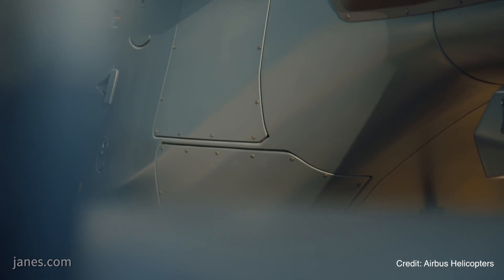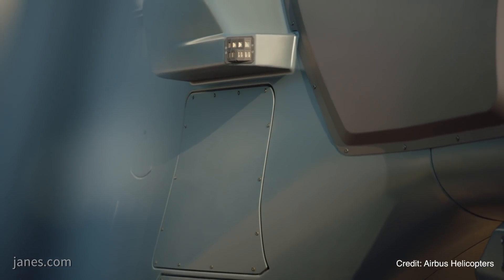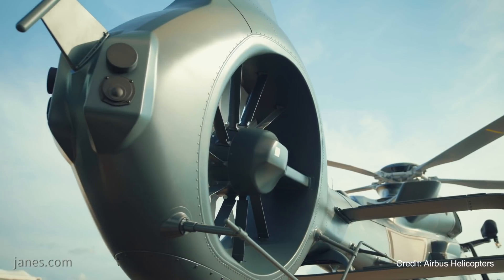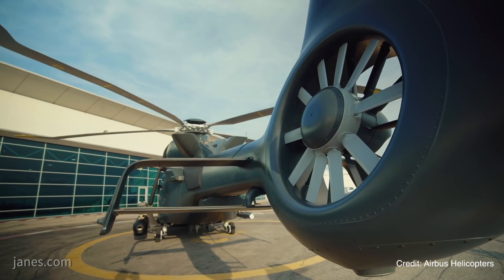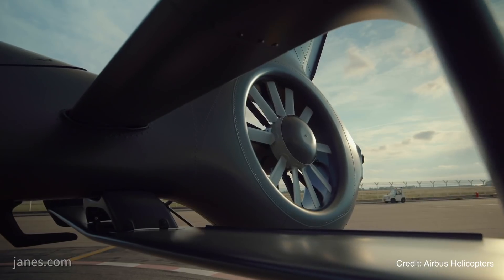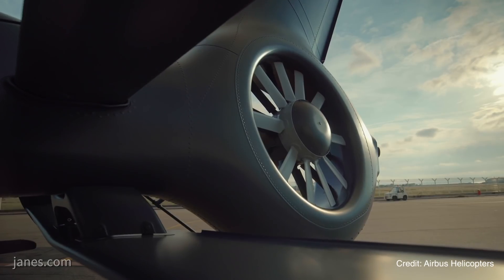The main rotor assembly is geared to reduce weight and increase damage tolerance. Other design firsts include the extensive use of composites, the largest Fenestron ever fitted to a tail rotor, and the company's new biplane stabiliser. This stabiliser is designed to help the pilot manoeuvre the aircraft and reduce the helicopter's aerodynamic penalties in low-speed flight and hover.